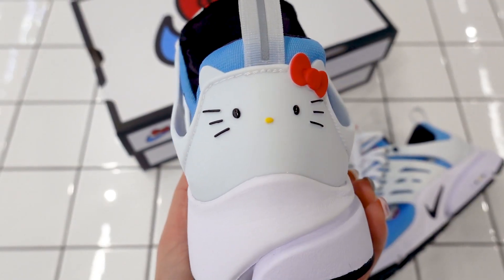I'm just so happy that these are finally releasing. Stock allocation-wise, I think there are going to be quite a few pairs around. Here in Australia the stock allocation is quite high, so I'm assuming for you guys in the US, Europe, or Asia, it shouldn't be too difficult to get your hands on a pair if you're thinking about it.